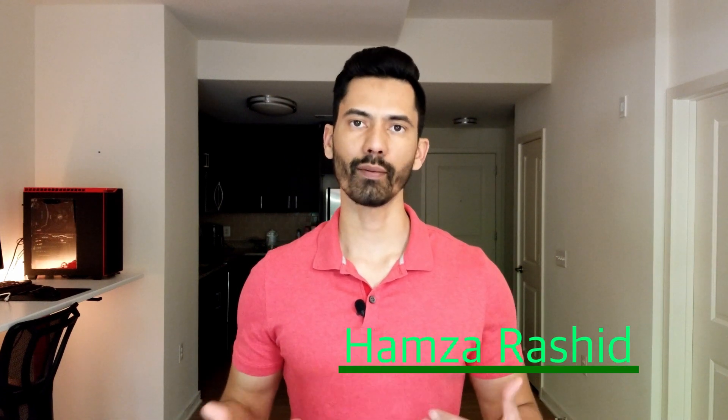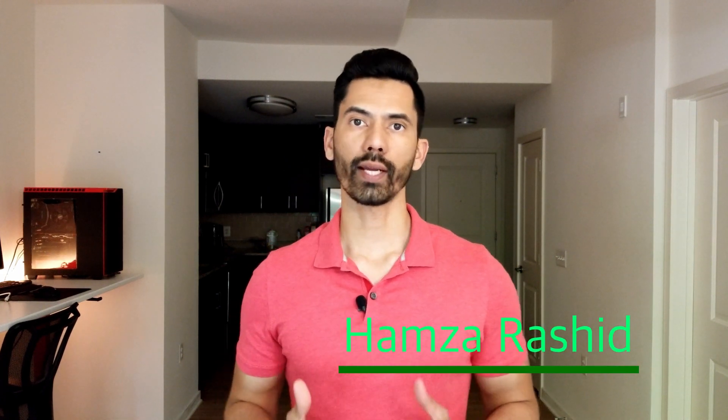What's up friends? Thanks for tuning in. My name is Hamza. Today I'm going to answer the question I used to ask when I was a student: do you need to be good at math to become a programmer?